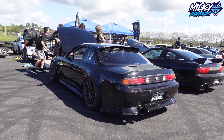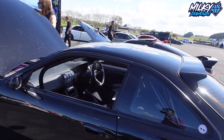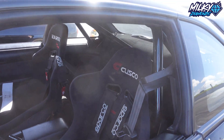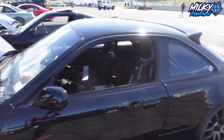Here's another S14 just here — probably running an SR20 of some sort. It's got a cage in it as well, still got the interior, got some bucket seats. It's still got the SR20 with an aftermarket turbo on it. It's nice.